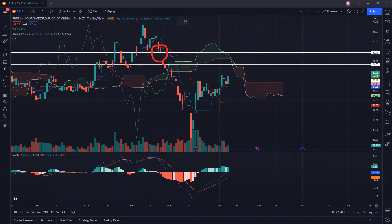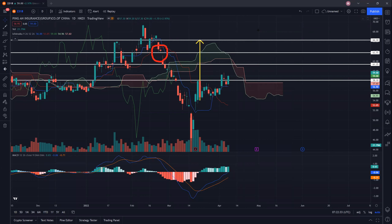The target for Ping An would potentially be — looking at the first wave up and then the second wave up — around 65 to 66. Somewhere along this resistance here may be the potential target for Ping An.